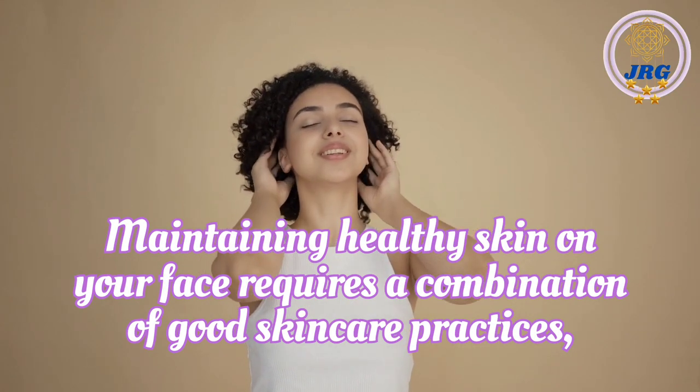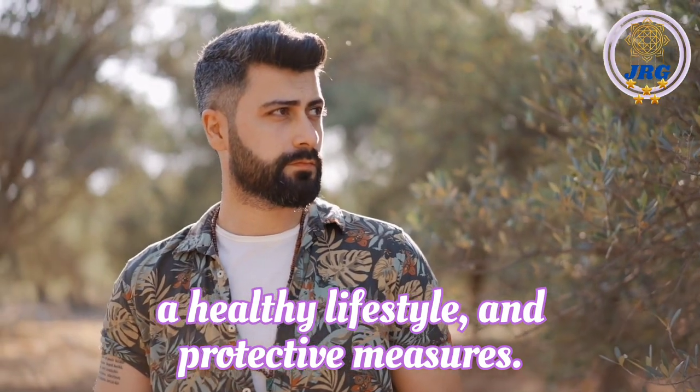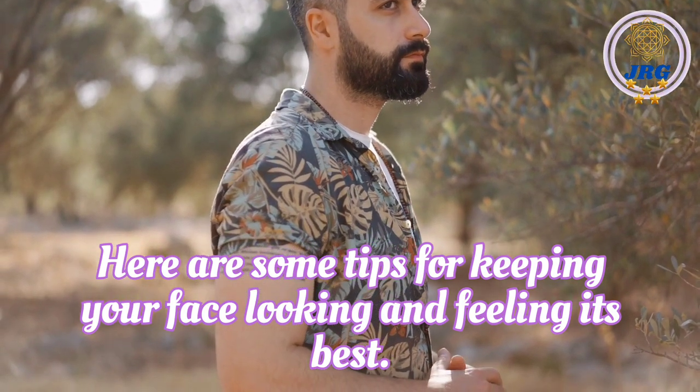Maintaining healthy skin on your face requires a combination of good skincare practices, a healthy lifestyle, and protective measures. Here are some tips for keeping your face looking and feeling its best.